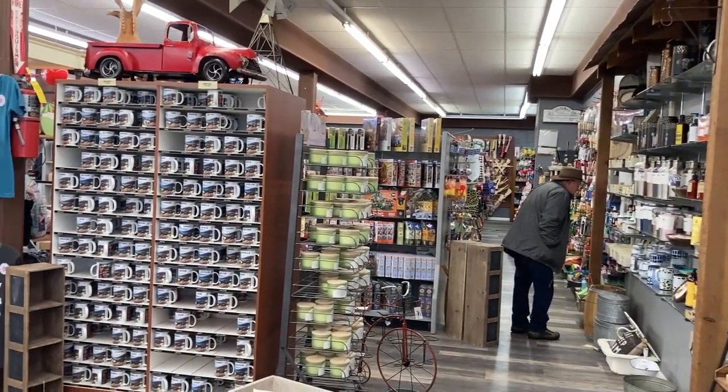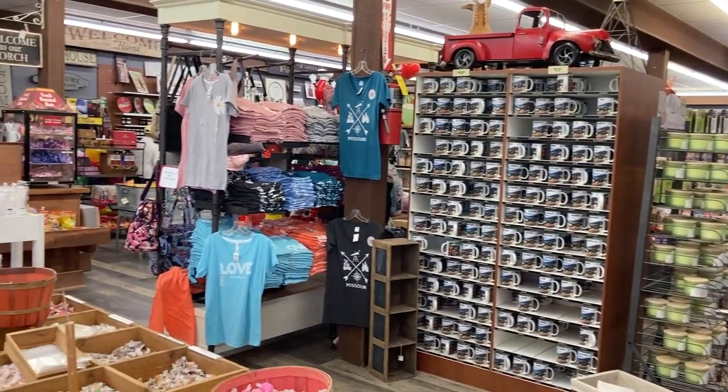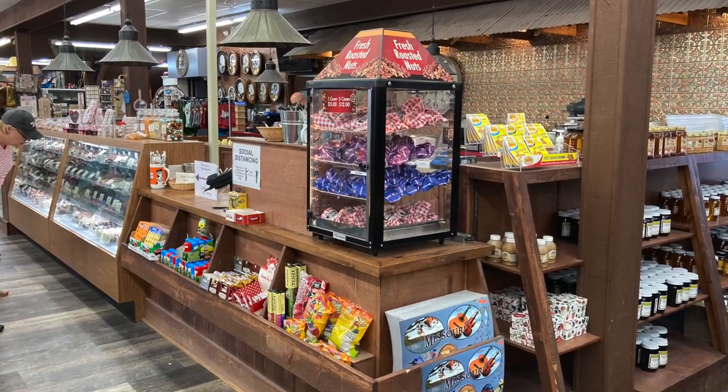Ozark Land is a traveler's dream gift shop. If you're ever in the area, make sure you check it out. It's a two-story gift shop with a fudgery and all kinds of knick-knacks to pick up for your loved ones as you travel along through Missouri.